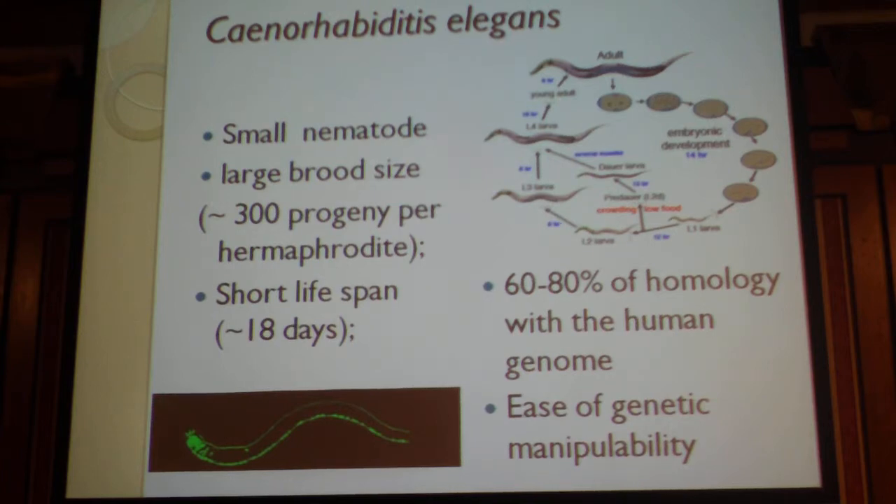This large brood size is very good for high-throughput screenings of toxicants, antioxidants, and protective compounds. It has a very short lifespan of approximately 18 days in the wild type. And it also has a very short reproductive cycle of approximately 3.5 days only.